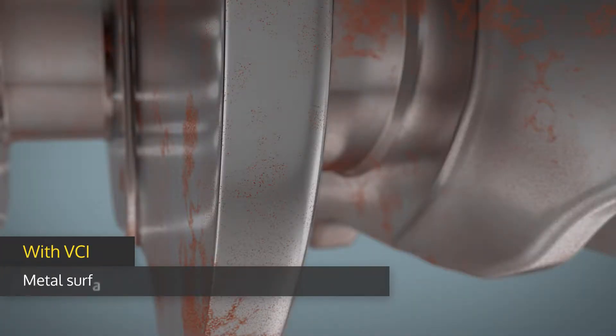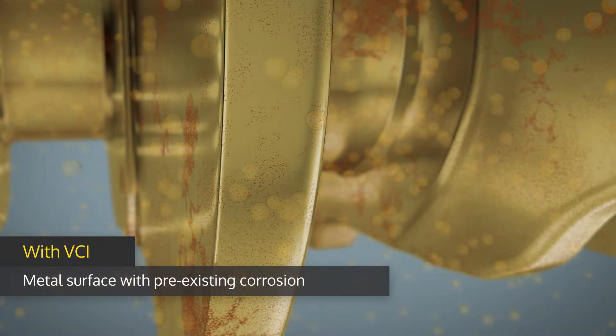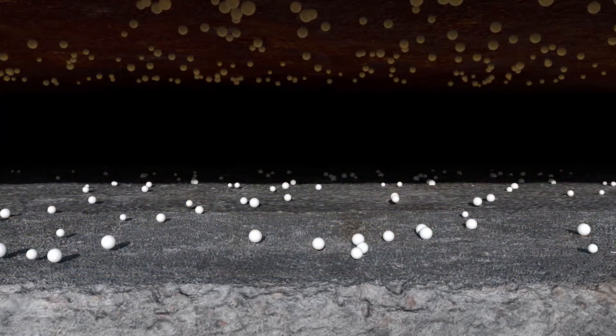Even if there is already some corrosion, the ZRUS VCI molecules penetrate the corrosion product and mitigate corrosion of the bare metal substrate. Even when the water used to create the inhibitor slurry evaporates, white crystalline Zerion FVS powder is deposited in the tank bottom spaces, continuing to generate VCI.